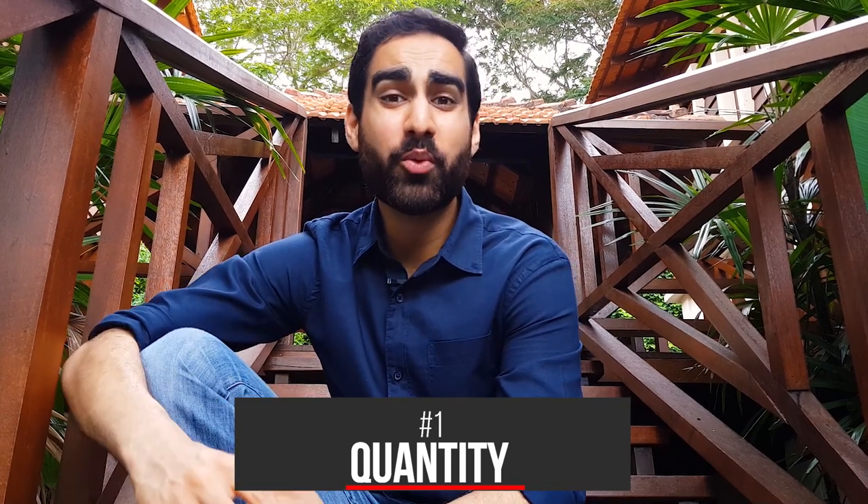Quantity. On the wards there are hundreds of things to write out: discharge summaries, drug charts, referral forms, x-ray slips, pathology slips. On top of that, you're constantly under time pressure. The amount of work in a hospital is almost always more than you can handle. So you start taking shortcuts. Why take five seconds to sign something when you can do it in five milliseconds?